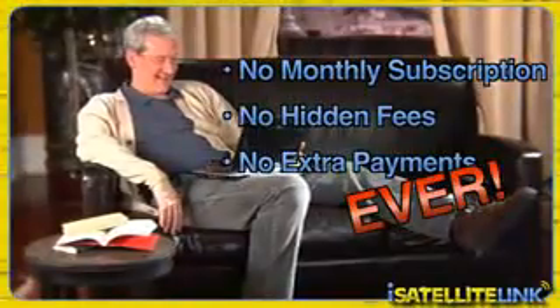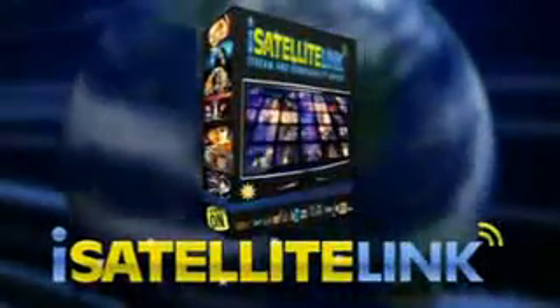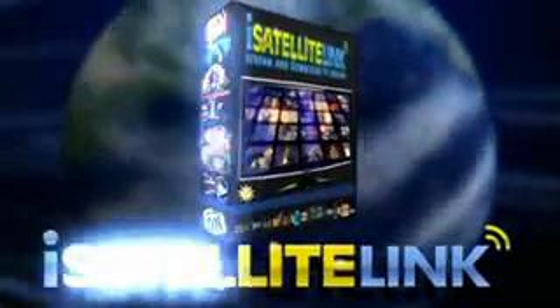Act now and for a limited time only, iSatellite Link customers will get an amazing bonus offer: a free gold membership to download movies at MoviesCapital.com. Download and burn comedies, thrillers, dramas, action movies, horror movies, classics, cartoons — and watch them over and over again. iSatellite Link: television when you want it, where you want it.